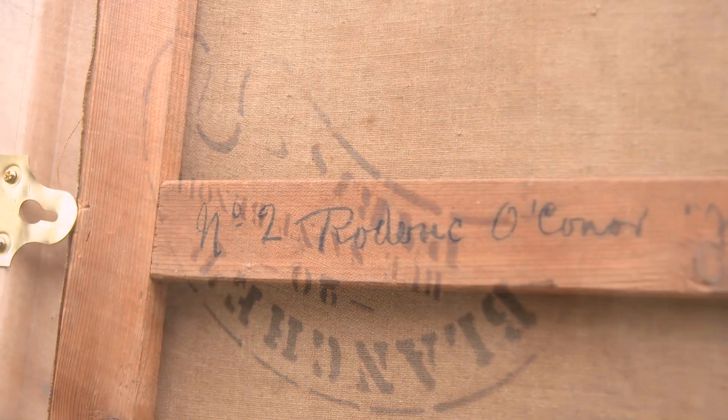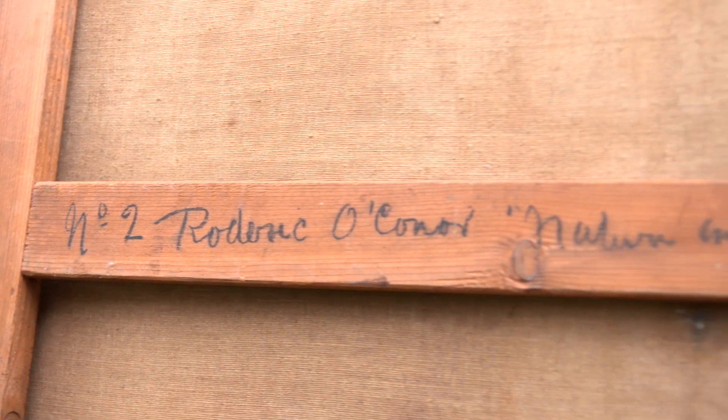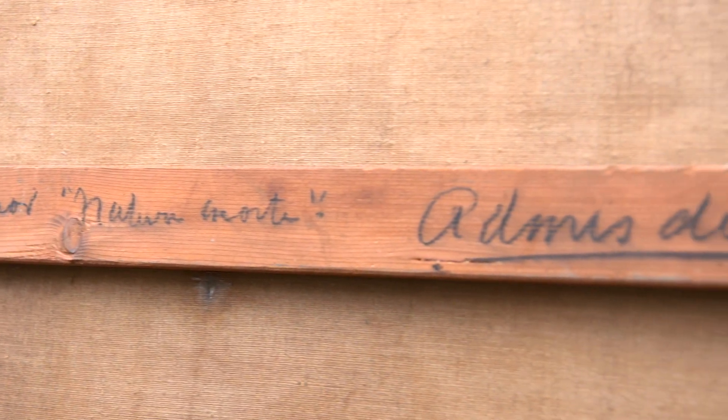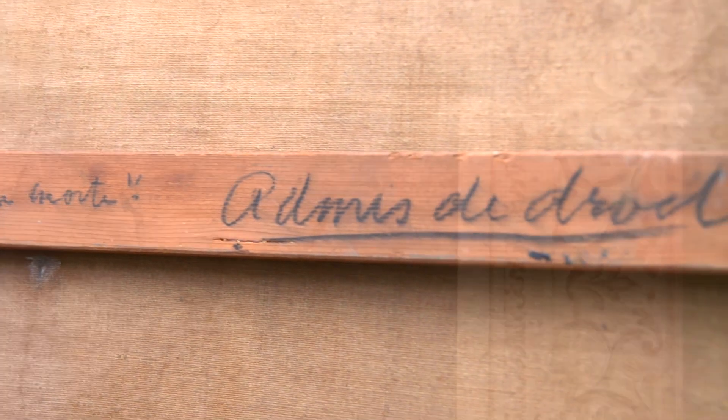Very quickly I realised it was a lost work and also an important one from O'Connor's later period when he was settled in Paris, largely working out of his studio at 102 Rue du Cherche Midi.